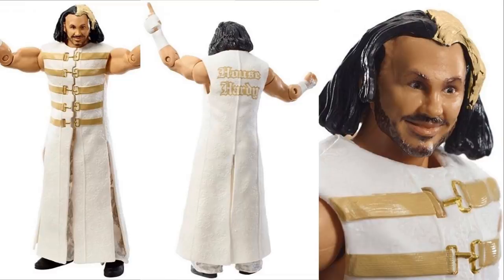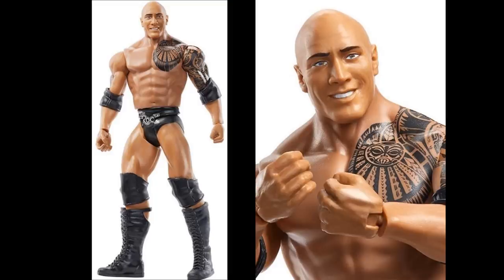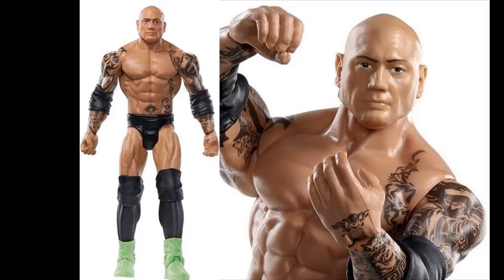Let's get into the WrestleMania 36 Basics. First up is The Rock, and I think this is a really strong head sculpt — one of the better bald, smiling Rock faces. I'm probably not going to grab the figure, but it's a pretty solid head sculpt. Next up we have Batista, and I am not a fan of this head sculpt. I just don't see Batista in it, especially since it doesn't have any facial hair. The basics just look weird to me and this head sculpt isn't doing it any favors.